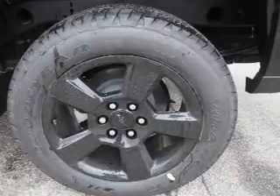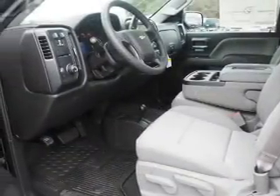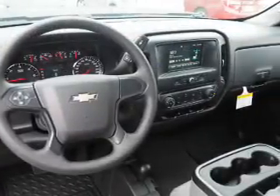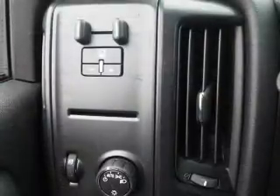Inside you'll find an auxiliary input, steering wheel controls, curtain head airbags, front airbags, side airbags, cruise control, a trip computer, power outlet, air conditioning, and power door locks.